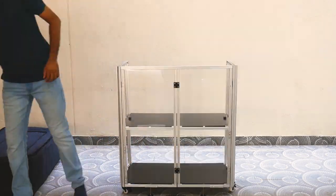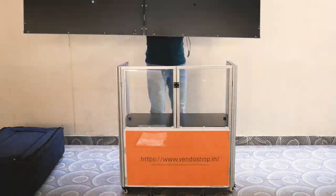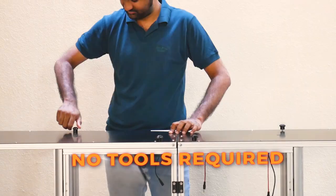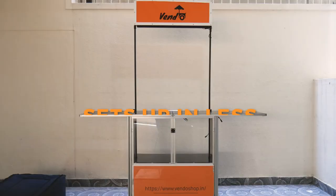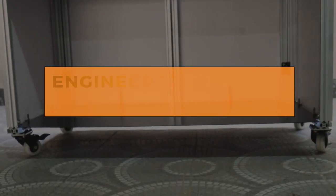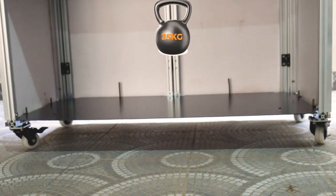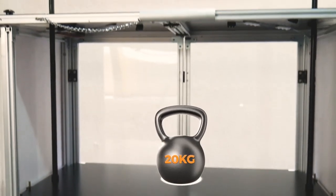The setup requires no additional tools and resources. Window setup does not take two to tango — all it takes is just 10 minutes. This metal fabricated unit can take up to 70 kgs weight and is suitable for indoor and outdoor usage.